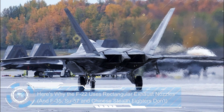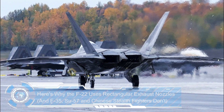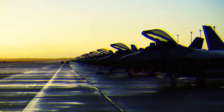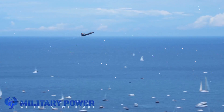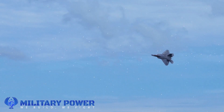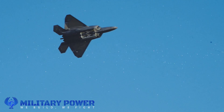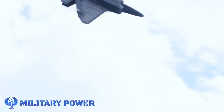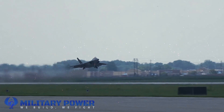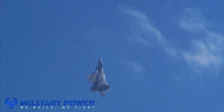Here's why the F-22 uses rectangular exhaust nozzles and the F-35, Su-57, and Chinese stealth fighters don't. The F-22 Raptor defines air dominance. The fifth-generation F-22's unique combination of stealth, speed, agility, and situational awareness, combined with lethal long-range air-to-air and air-to-ground weaponry, makes it the best air dominance fighter in the world. In short, the F-22 was designed to be a no-compromise air-to-air killer that would be able to defeat anything in air-to-air combat.